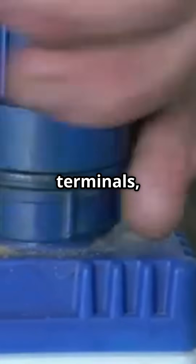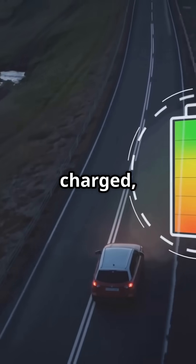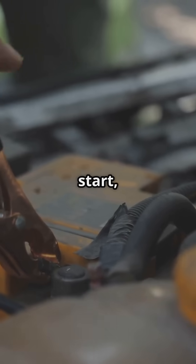To keep your battery in top shape: clean corrosion off the terminals, check voltage regularly — it should be around 12.6 volts when off — drive often to keep it charged, and make sure it's securely mounted, because vibration kills batteries.